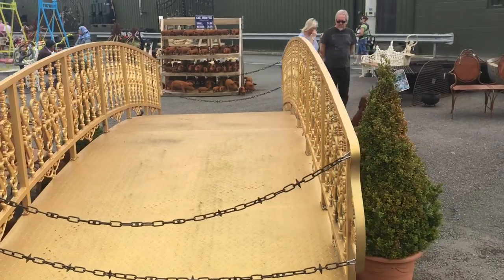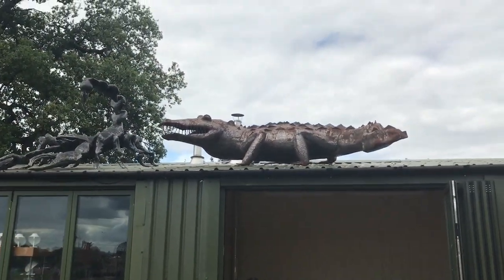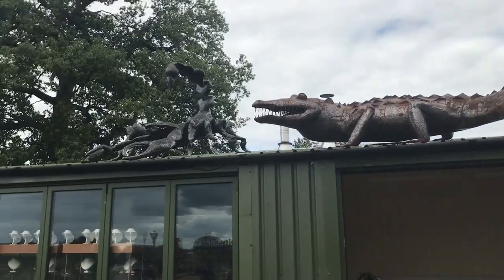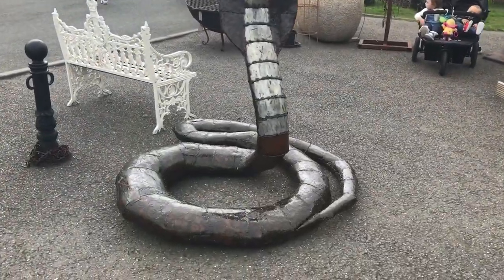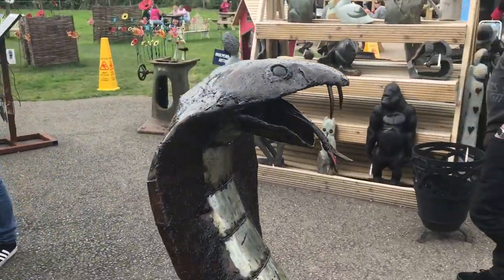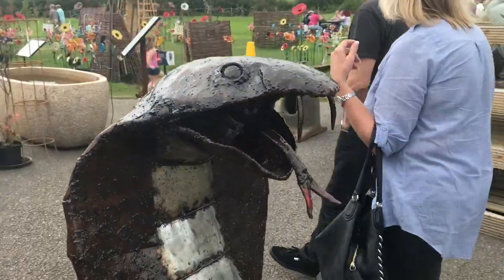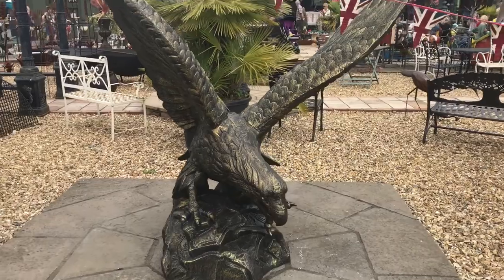I came across this fabulous golden bridge - just imagine having a home where you could put that. There's obviously a crocodile on the roof - I mean, why not? And a cobra, which I think is quite scary, so I had to get a shot of it. Will it strike? It's coming - run!